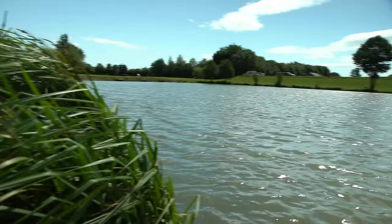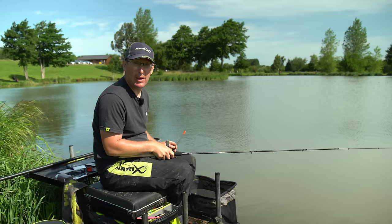We're on the Bank of Makings Fishery today on Lake Four, which is a tricky lake, but the fish in here are really nice and big and they do respond to the pellet waggler, so hopefully we'll catch some real nice fish.